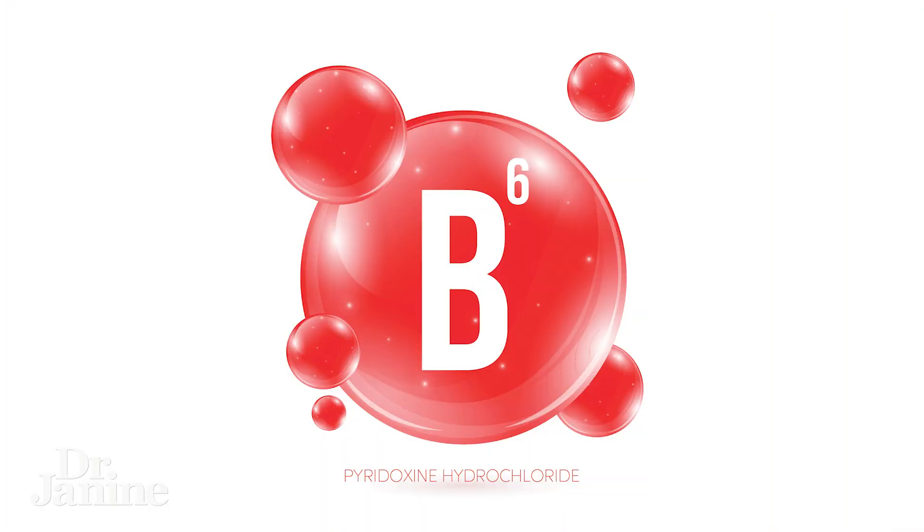A lot of people take vitamins — maybe you're one of them — but did you know that there are hidden dangers of B vitamins? In this video specifically I'm talking about vitamin B6. Did you know that most vitamin B6 is fake and synthetically made? That synthetic form of vitamin B6 is called pyridoxine, and sometimes pyridoxine hydrochloride.